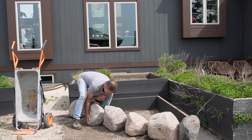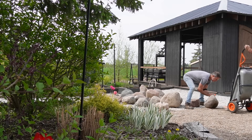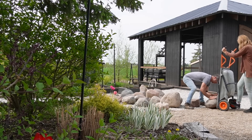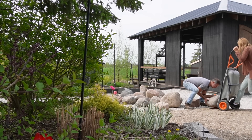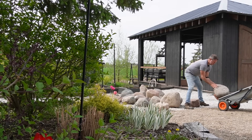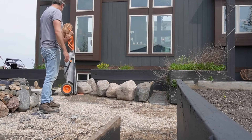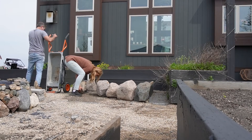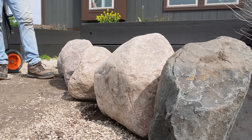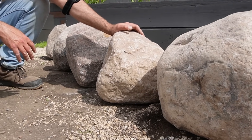I love weekends because I got my favorite helper. Jason's out here helping me. We're moving these stones for our corner gardens — we want it to feel really natural and quaint and amazing. We brought in these boulder rocks, which are awesome. They're not really boulders, more like mini boulders. They range from about 16 to 18 inches.